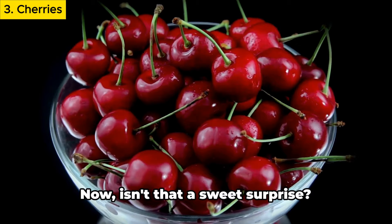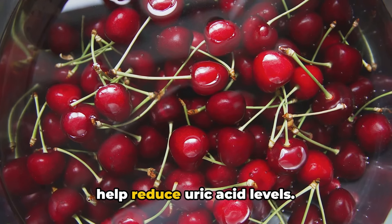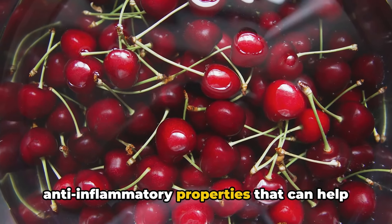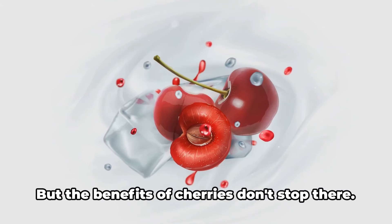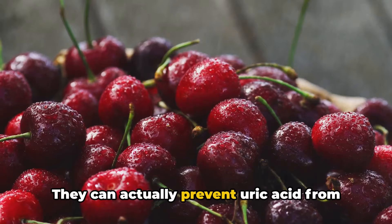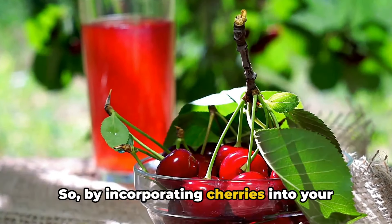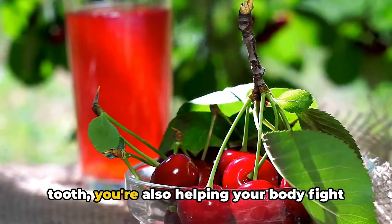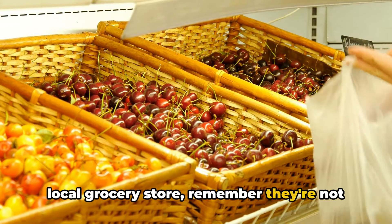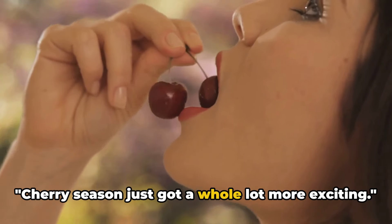Our third superfood is cherries — specifically tart ones. Cherries are more than just a delightful treat; they're a natural powerhouse that can help reduce uric acid levels. Cherries contain anthocyanins, which have anti-inflammatory properties that can help soothe the painful inflammation linked with high uric acid levels. They can also prevent uric acid from crystallizing and settling in your joints, which can lead to gout. By incorporating cherries into your diet, you're helping your body fight against the buildup of uric acid — so next time you see cherries at your local grocery store, remember they're a natural solution to keeping uric acid levels in check.